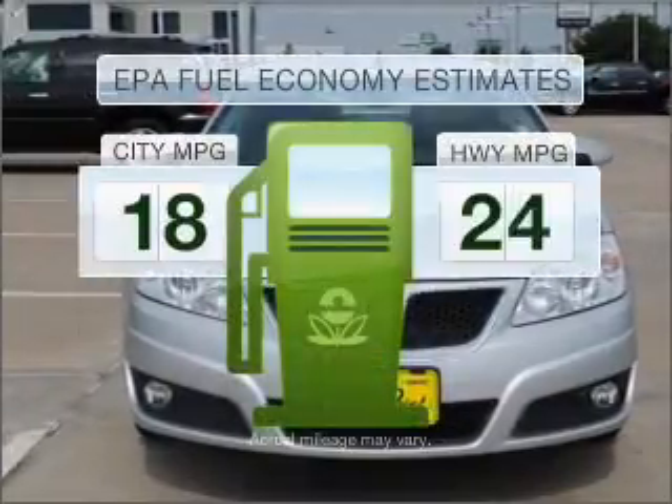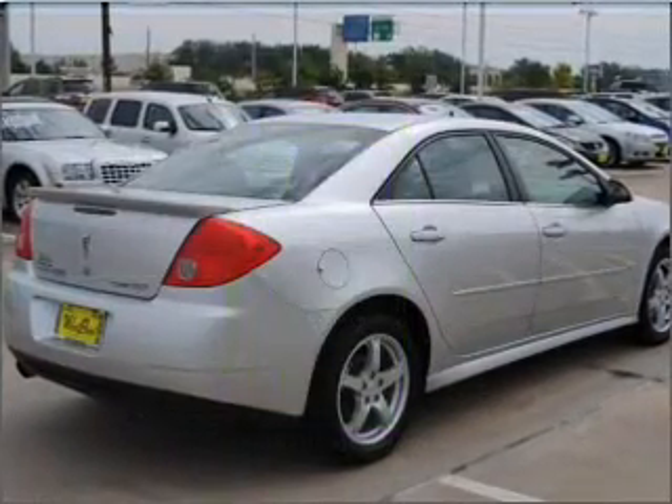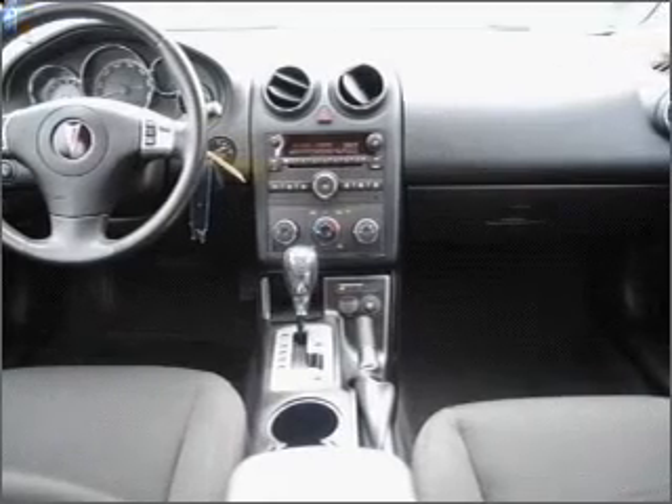Better gas mileage means better long-term driving, and this ride delivers with a great low fuel consumption rate. With a solid six-cylinder engine connected to a smooth shifting automatic transmission.